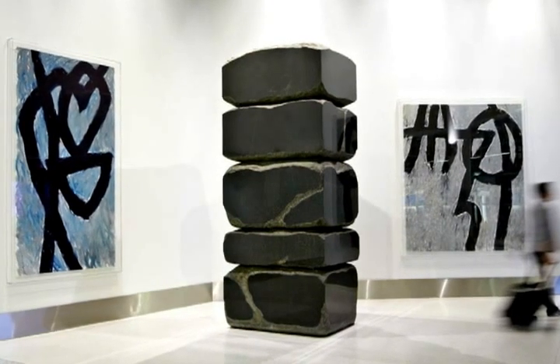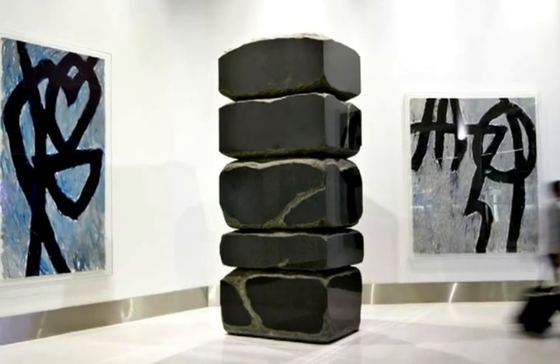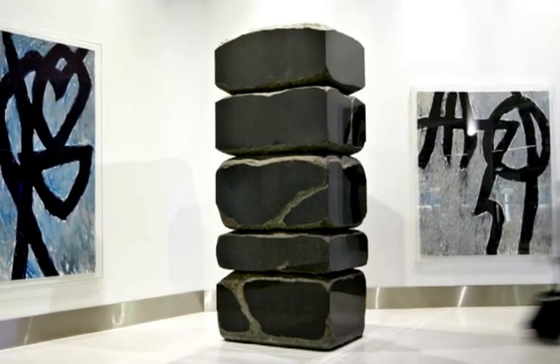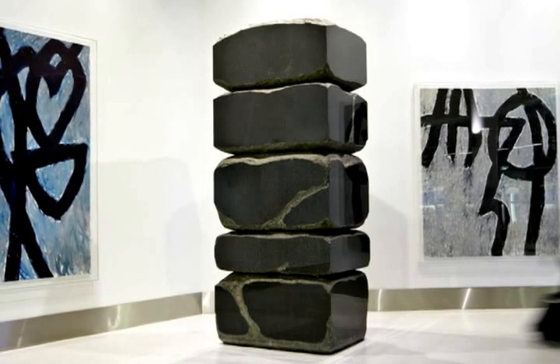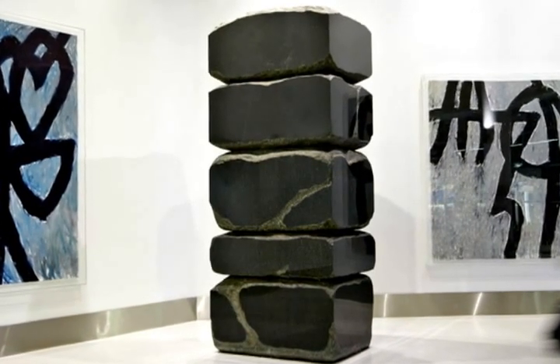This massive yet graceful stone sculpture was made by Seiji Kunishima. The artist was born in Nagoya, Japan, and his work combines a serene traditional aesthetic with a modern sensibility. Kunishima worked at a quarry near his hometown of Nagoya, known for its black nosey stone.